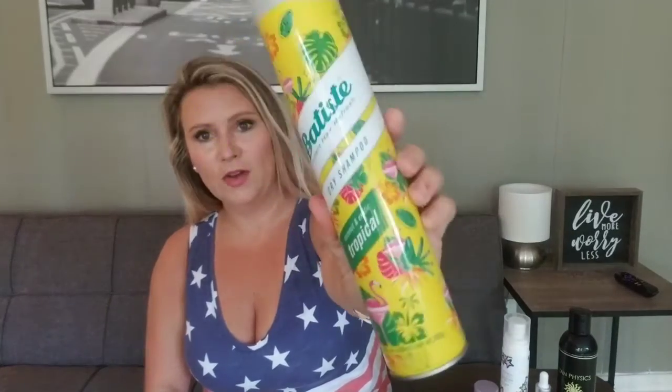It even has these cute little flamingos on it. You can get this at Walmart — I think this one was like eight bucks because it's the big one, and the smaller ones are a little bit cheaper, but you can get them pretty much anywhere. I will link out some of this stuff for you if you are an Amazon purchaser like I am.